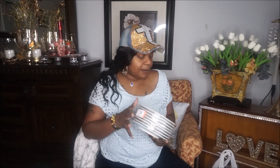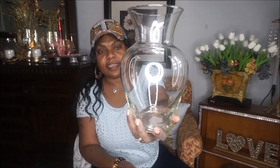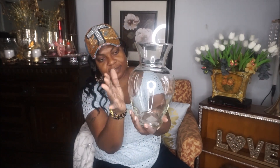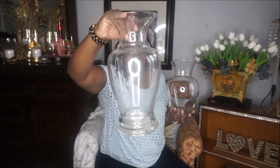One more bag — I picked up another clear vase and I'm going to do another cool centerpiece with it. I'm going to do this one in gold, so this one won't be white — it'll be gold. Y'all will see it when it's done.